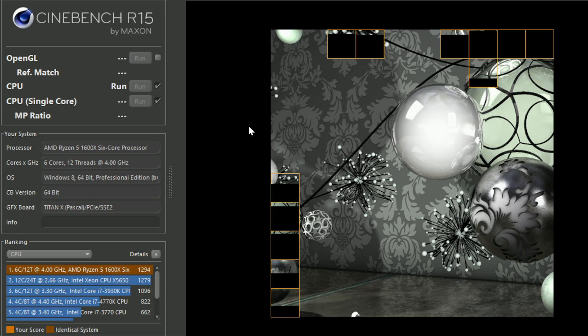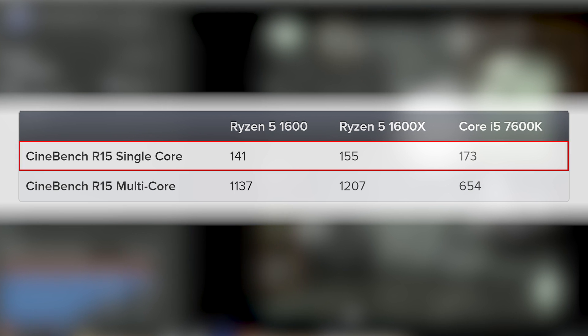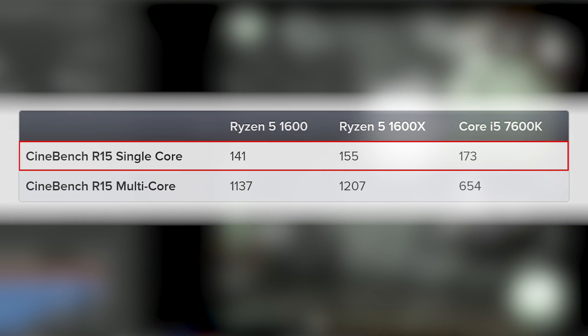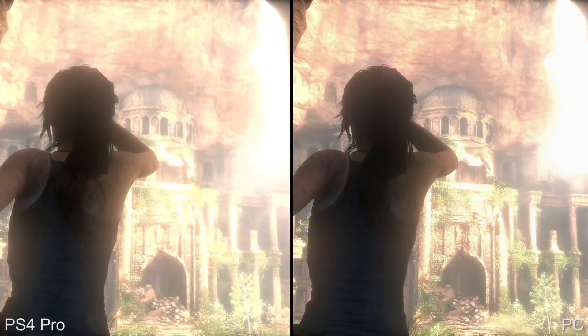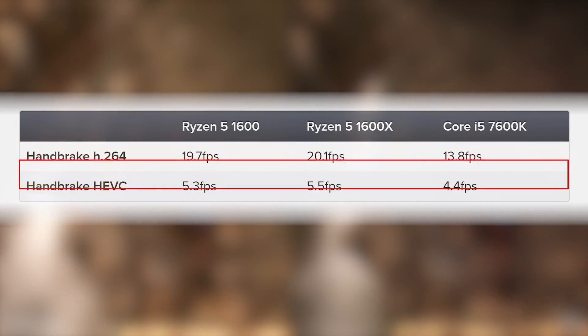My focus is on gaming, but to ignore Ryzen's productivity credentials would be insane. In Cinebench R15, multi-thread performance sees AMD's entry-level 12 threads massacre Intel's 4 — getting an extra 74% performance compared to the i5, with the 1600X widening the gap further. On single-thread performance, the i5 is about 16% faster than the X and 24% faster than the baseline 1600. In real video encoding of 4K content in both H.264 and HEVC, Intel doesn't stand a chance on H.264 with a 42% AMD advantage, though the i5 is much closer on HEVC workloads.